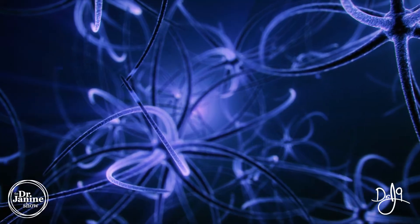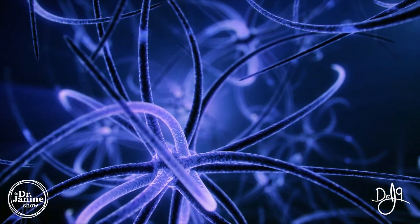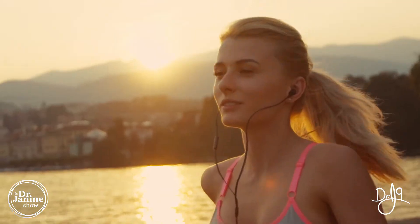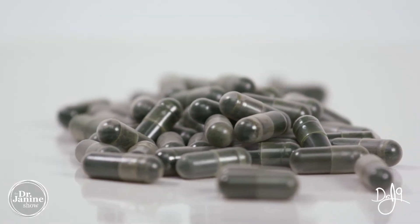Vitamin B12 is great for our nerves — it's really important for myelin, which is the insulation on our nerve fibers. It's also great for our vision, and we need B12 for energy levels. Finding a good reputable source, whether from foods or a whole food vitamin, is definitely the way to go.